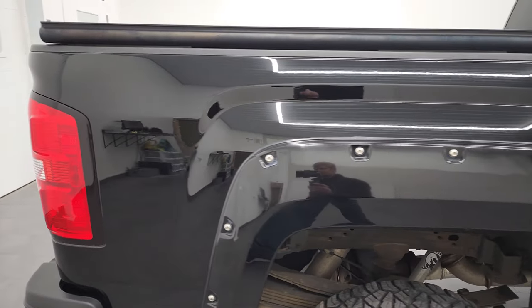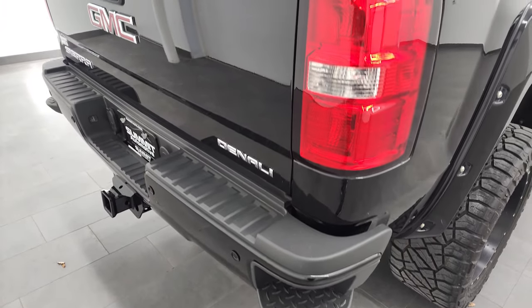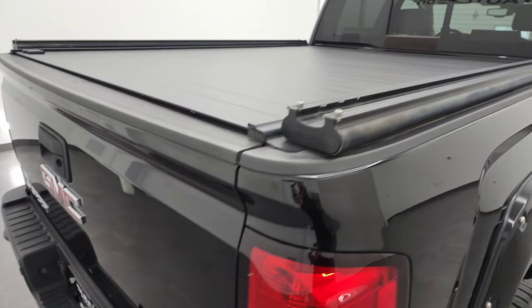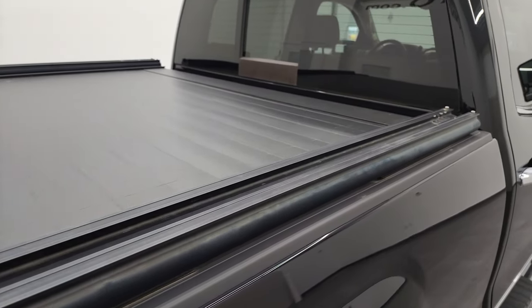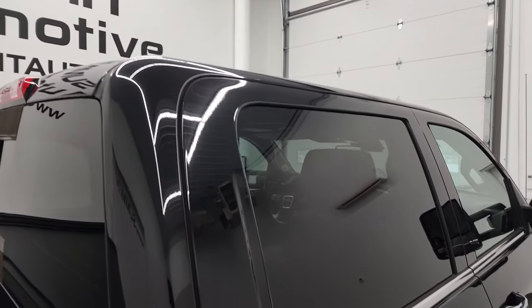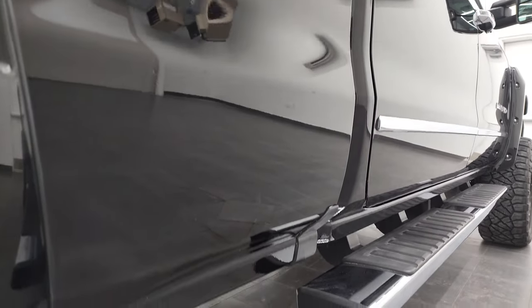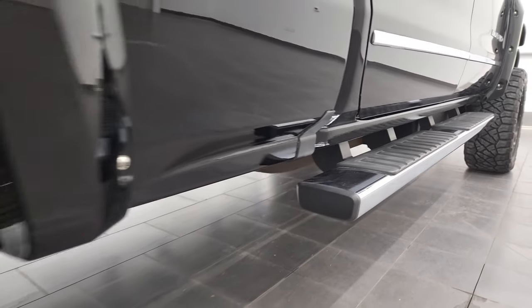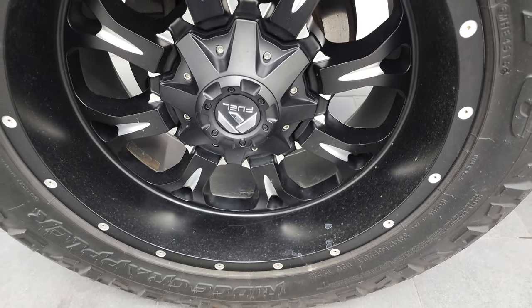We take these HD videos so that if you're far away or cannot make the trip but you're still interested in purchasing the truck, you can see the truck, hear the truck, and have confidence in the vehicle before you even get here. So when you do get here, there are absolutely no surprises and you can make a smart and informed buying decision from wherever you're at. If this video helps you make that decision, let your salesman know that you saw the video, that it was helpful, and that Brett sent you.